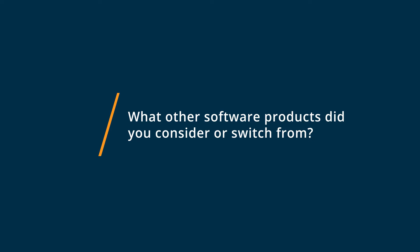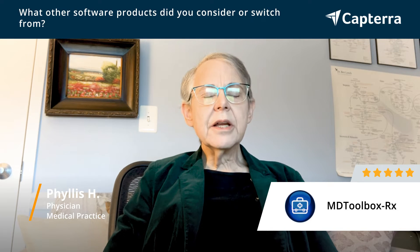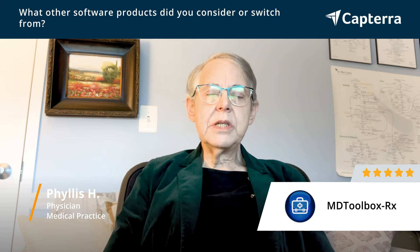Prior to using MD Toolbox, I was using my electronic medical record Praxis, which does fine for certain things but is not able to send controlled substance prescriptions electronically. MD Toolbox permits that, which is the reason I went with MD Toolbox.